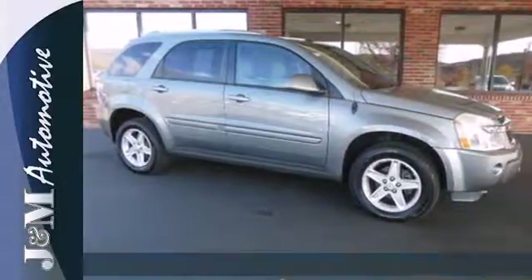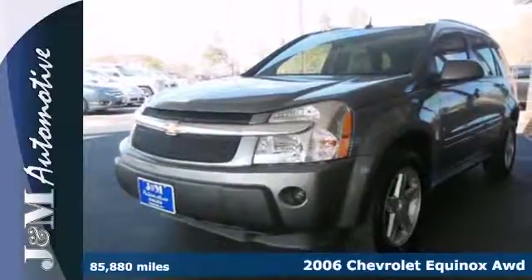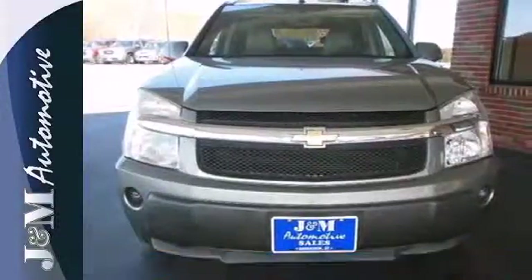It's a 2006 Chevrolet Equinox. Here you'll find a responsive 3.4 liter V6 engine, four-wheel anti-lock brakes, and rack and pinion steering.